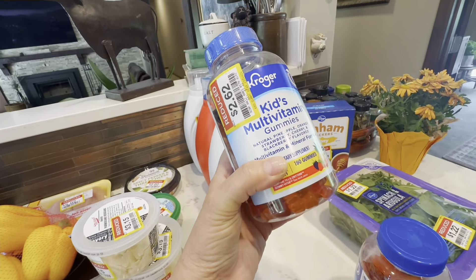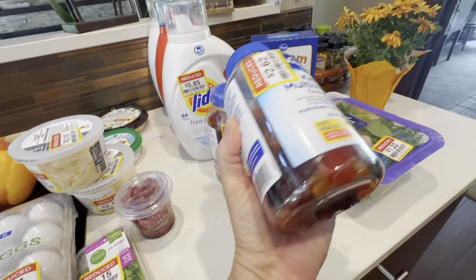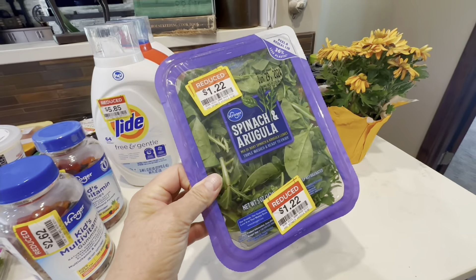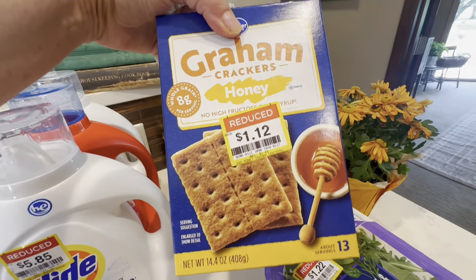They had these kids vitamins on clearance for $2.62 — I went ahead and got two of them. John Wayne and I will take them; we're kids at heart. This spinach for $1.22. Some graham crackers for $1.12.